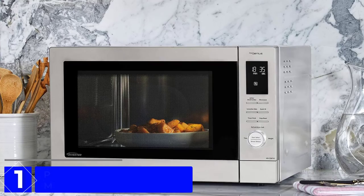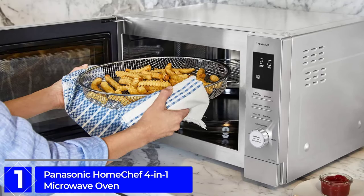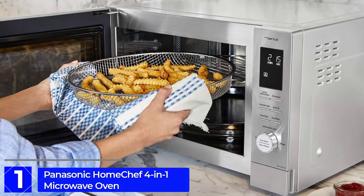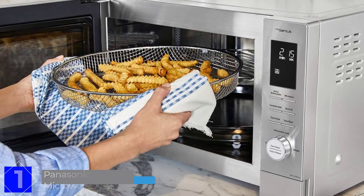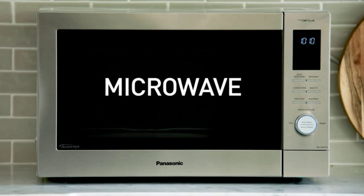Finally, at Number 1: Panasonic Home Chef 4-in-1 Microwave Oven. In this oven you will get all the benefits you want for cooking. The Panasonic Home Chef 4-in-1 Microwave Oven is a modern oven that provides versatile cooking technology.